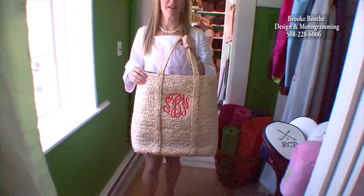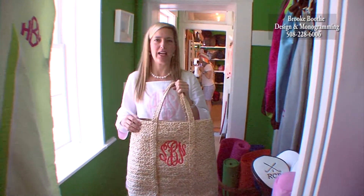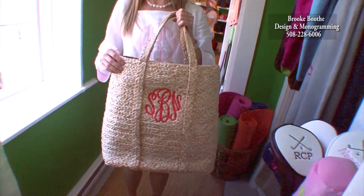This is something that everybody's been coming in for. It's a raffia beach bag with a wonderful big monogram on it.